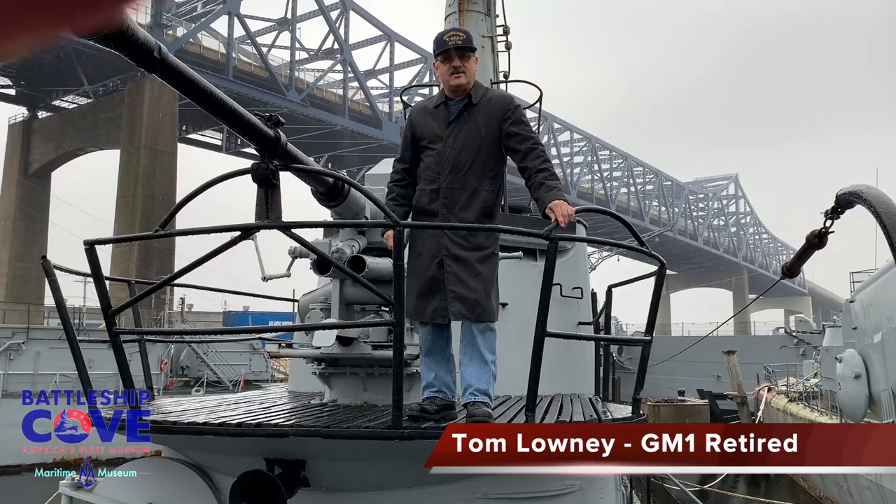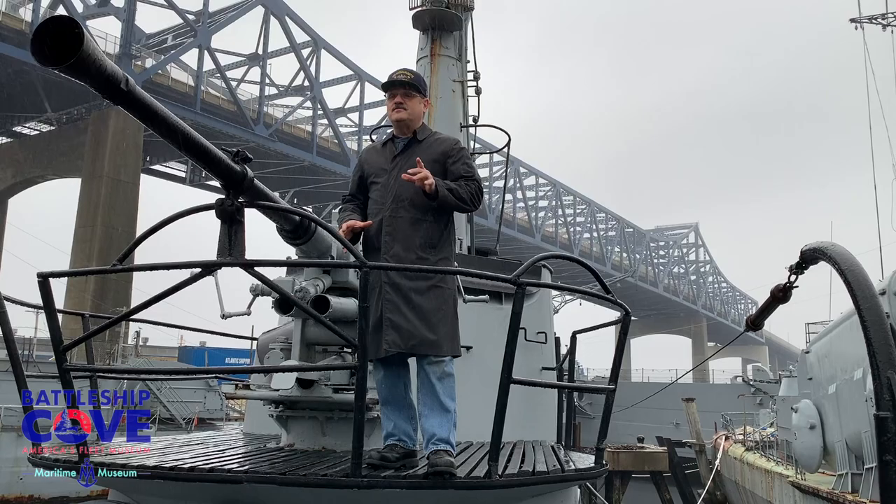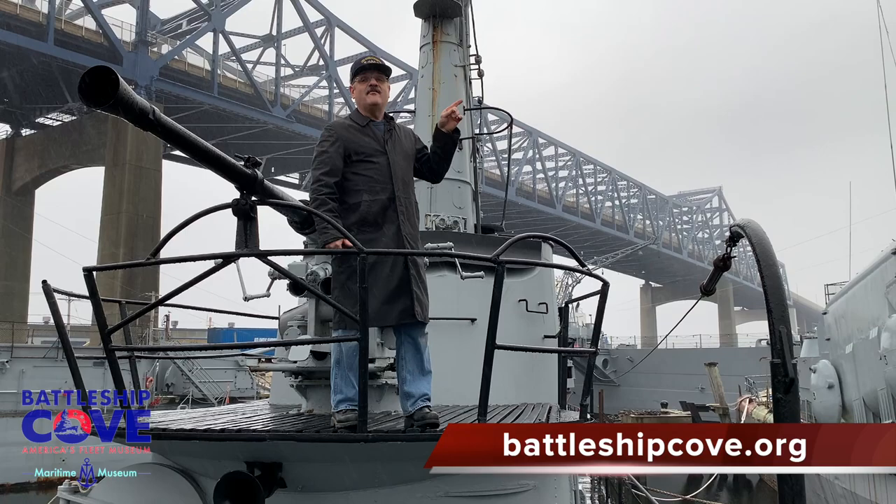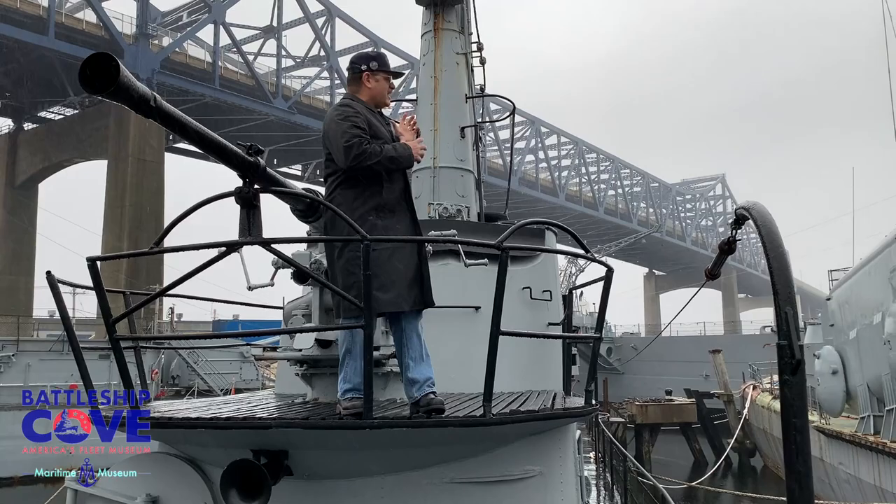Hi, welcome to Battleship Cove and Inside the History. I'm Tom Lowney, Gunners Mate Retired First Class, and we're here today to talk about periscopes. Periscopes on a battleship. As you can see, Lionfish is what you commonly think of periscopes for — submarines. But believe it or not, battleships have more periscopes than a submarine.